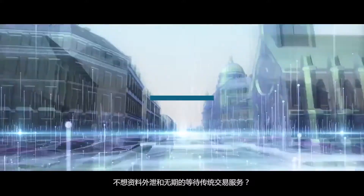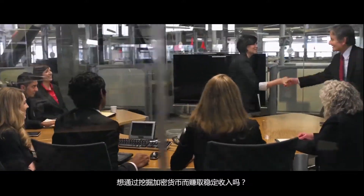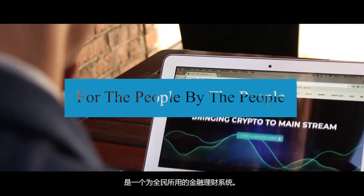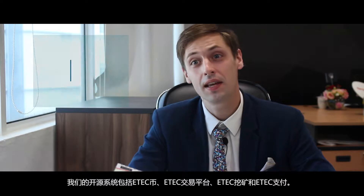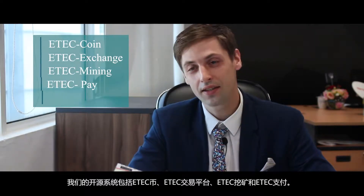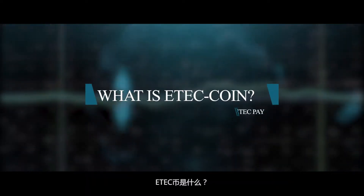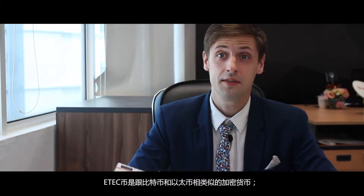Do you want to get a stable income through crypto mining? eTech is here to help you. eTech is a complete cryptocurrency ecosystem designed for the people, by the people. Our open-source platform contains eTech Coin, eTech Exchange, eTech Mining, and eTech Pay. What is eTech Coin?